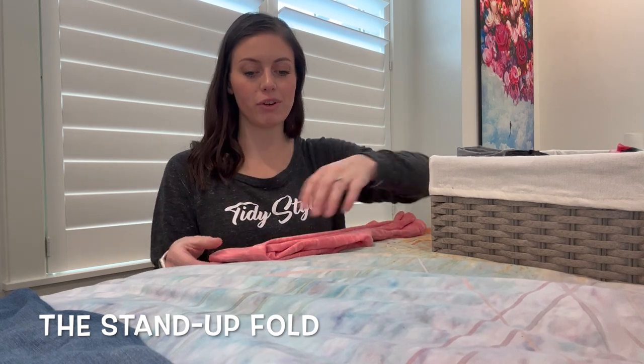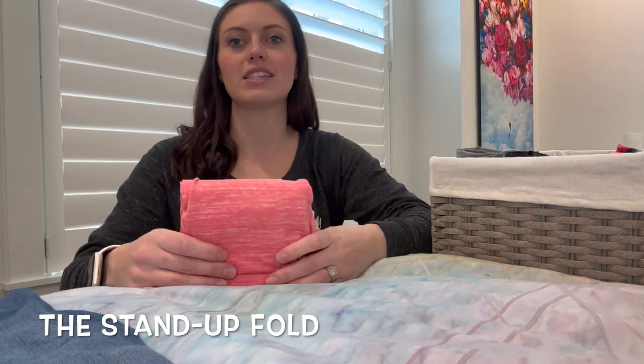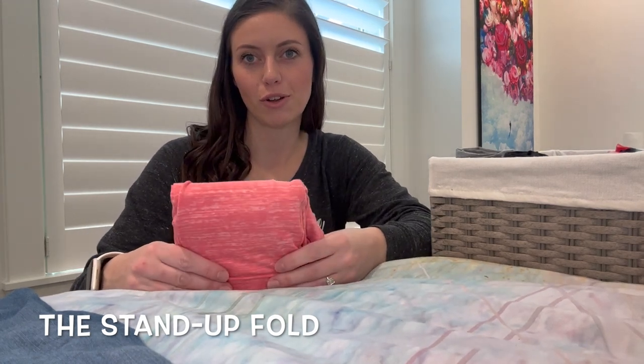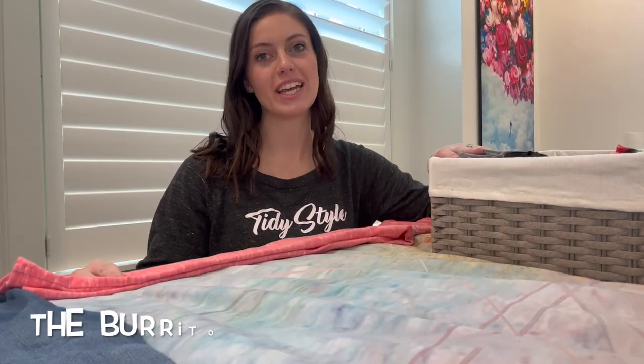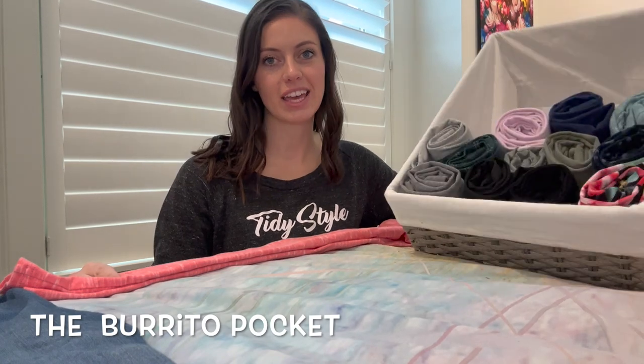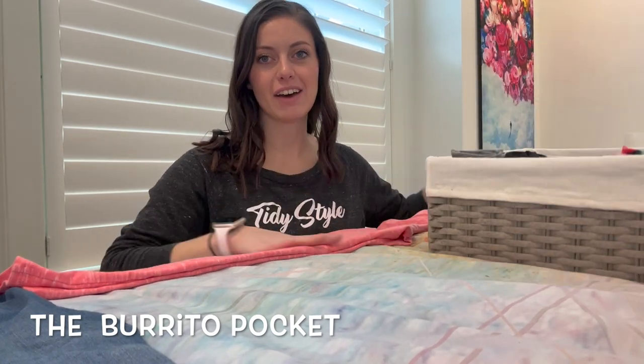Fold in half as you did before, and then fold into thirds so that it stands up and they can see everything — a nice file fold. We'll show you the other way in a basket. When storing into a basket, we still want the kids and adults to be able to see everything that they have.